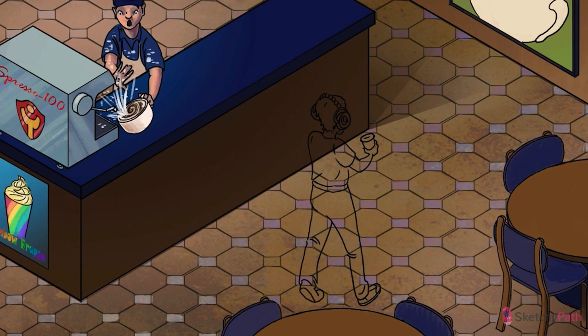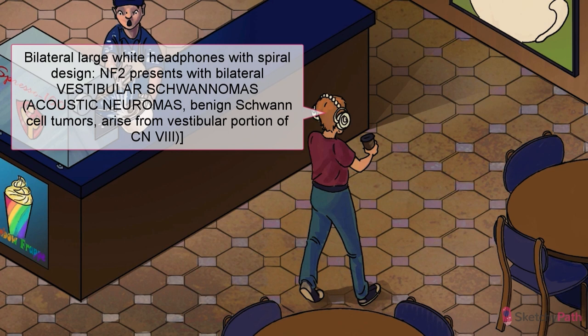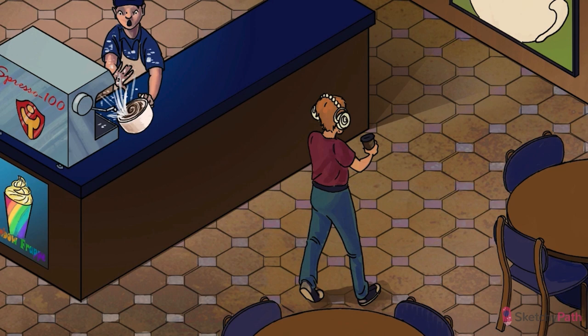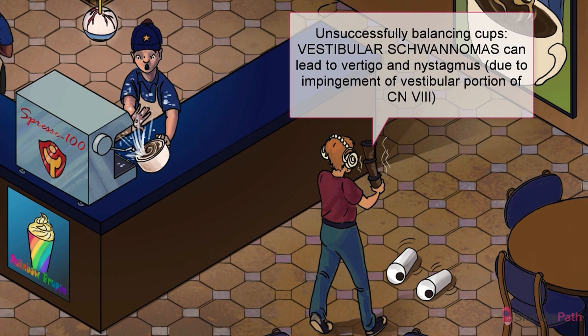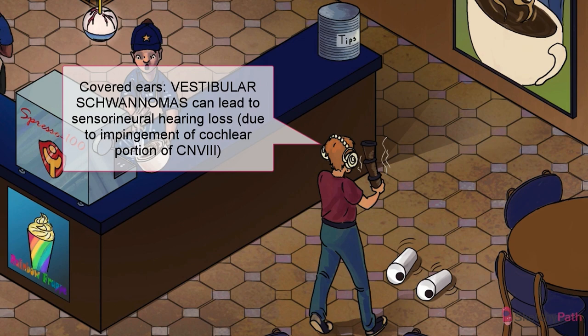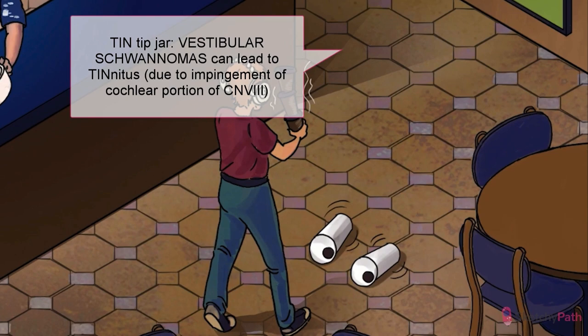The super classic finding in NF2 is the presence of bilateral vestibular schwannomas, also known as acoustic neuromas. Vestibular schwannomas are benign tumors of Schwann cells that arise from the vestibular portion of cranial nerve 8. We've got the swirling Schwann cell design pattern bilaterally on the sides of those headphones. While they usually arise from the cerebellopontine angle where cranial nerve 8 exits the CNS, they can technically grow anywhere along peripheral nerves. Dysfunction of the vestibular portion can lead to vertigo and nystagmus, while dysfunction of the cochlear portion can lead to sensorineural hearing loss and tinnitus.